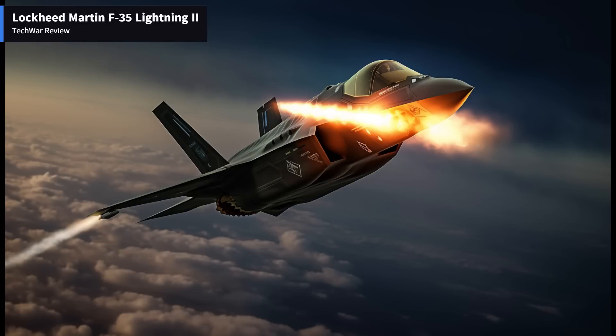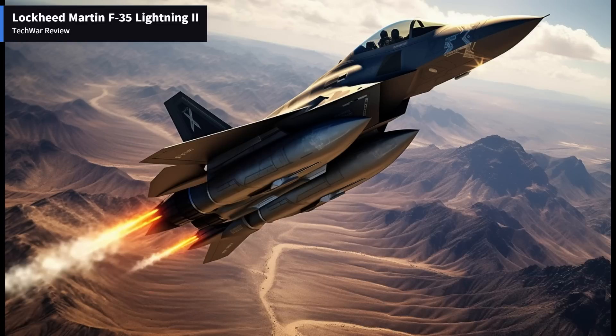Operational Considerations: One of the F-35's notable features is its interoperability, as it is designed to seamlessly integrate and communicate with other assets in a joint-force environment. Its ability to share real-time data with other friendly aircraft, ground forces, and command centers greatly enhances overall mission effectiveness and coordination. Additionally, the F-35 offers a comprehensive maintenance and logistics infrastructure, ensuring operational readiness and reducing downtime.